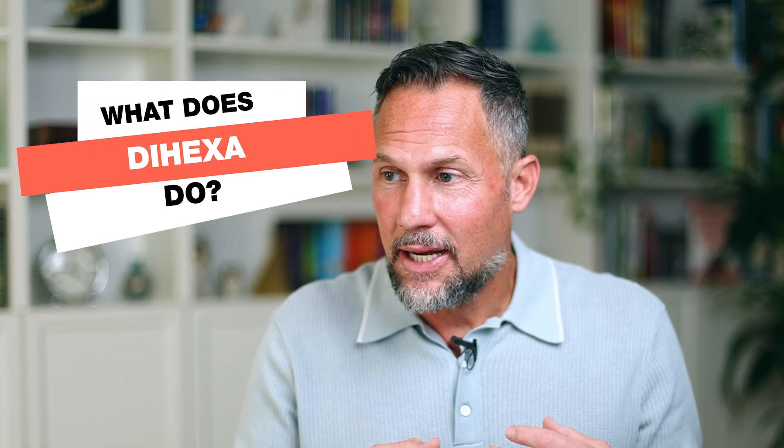What does Dihexa do? Many of you have watched my YouTube channel and know I'm a fan of anything that enhances the brain, the cardiovascular system, and muscle mass. I believe in building an ageless future for every person I work with, which means putting together a personalized operating system for your body.